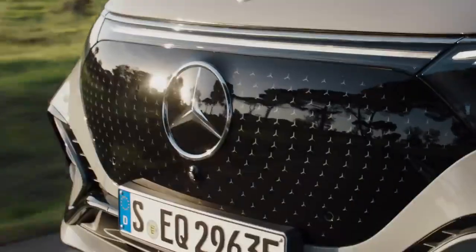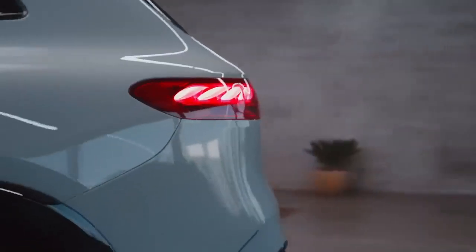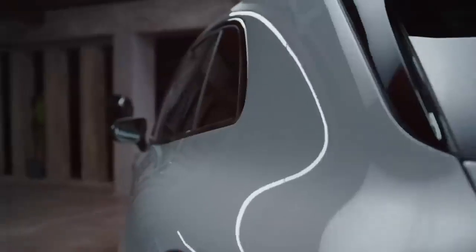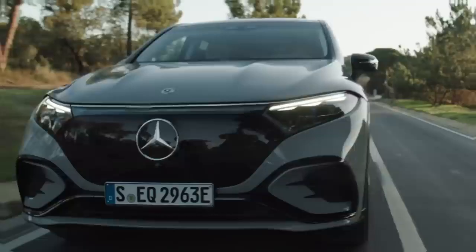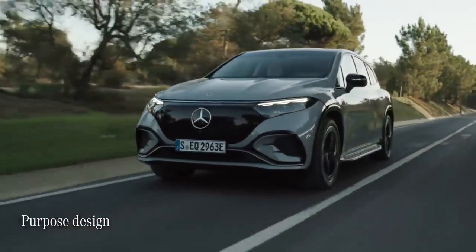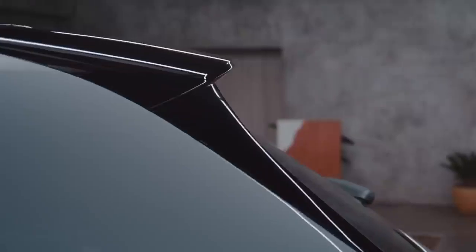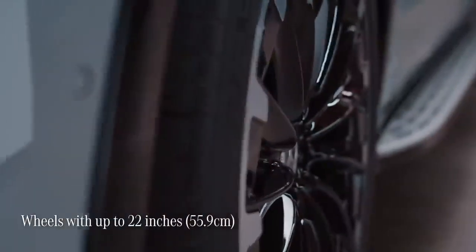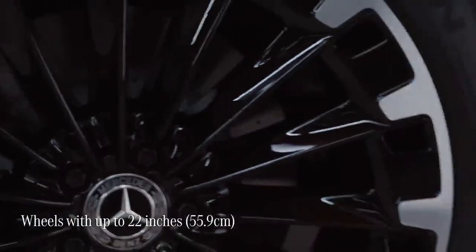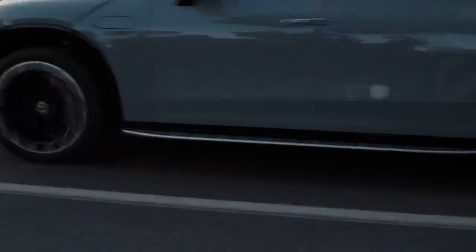The EQS SUV's aesthetics are characterized by smooth surfaces, reduced joints, muscular proportions, and seamless design transitions. Mercedes-Benz calls this 'purpose design,' which is truly innovative. The car's aerodynamically optimized shapes and details help to lower energy consumption and extend the range. The wheels are available up to 22 inches, with some designs highly optimized for aerodynamics and additional efficiency.